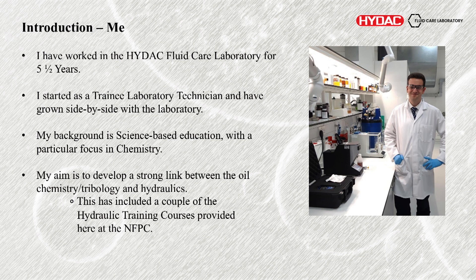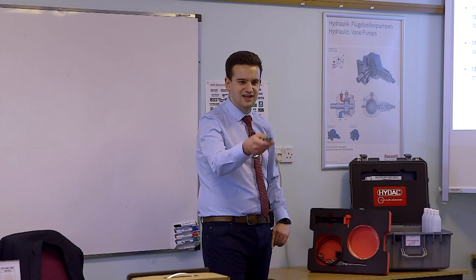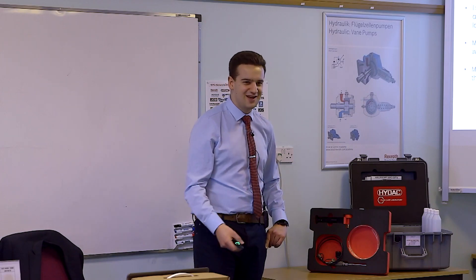I'm really looking now to develop a link between oil analysis reports — which sometimes look like a lot of numbers — and trying to actually interpret that and make it more readable for engineering. It's included a couple of hydraulic training courses provided here at the NFPC. Looking at Graham — very good, I'd recommend them.